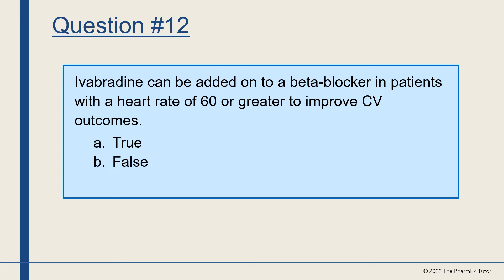Question number 12. Ivabradine can be added on to a beta blocker in patients with a heart rate of 60 or greater to improve cardiovascular outcomes. True or false? The answer is false — only patients with heart rates of 70 or greater benefit from the addition of ivabradine.